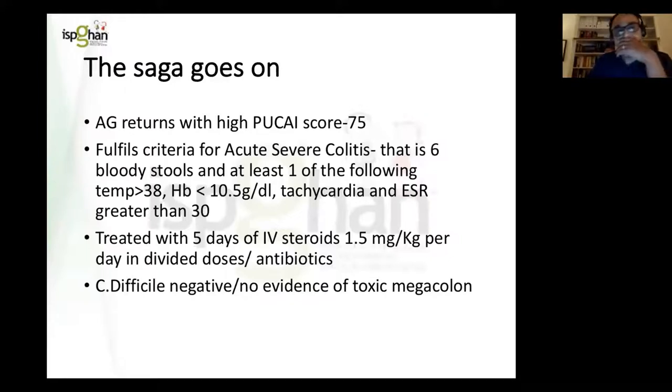Unfortunately, despite reasonable thiopurine levels of about 250 and medication compliance, he returned some weeks later with a PUCAI score of 75 — putting him in the severe range. He had acute severe colitis with six bloody stools per day, which he was underreporting due to worry about upsetting his parents. He was febrile in the emergency department with a haemoglobin of 10 and an ESR of 35, clearly fulfilling the criteria for acute severe colitis. He was treated with IV steroids at 1.5 mg per kilogram in divided doses, plus antibiotics to cover gut translocation, and a plain abdominal X-ray to exclude toxic megacolon.